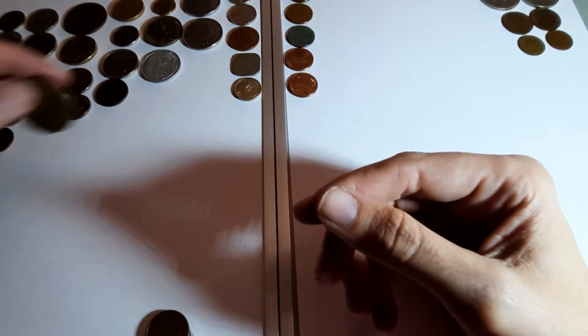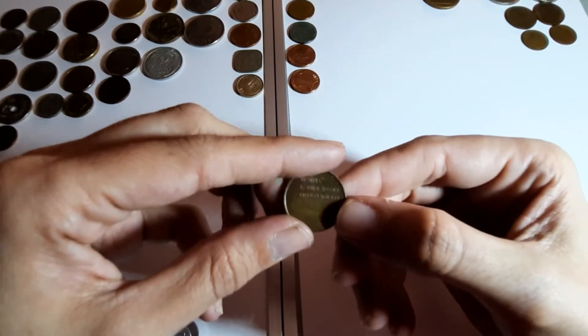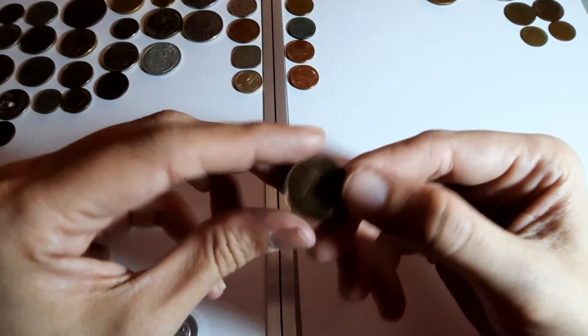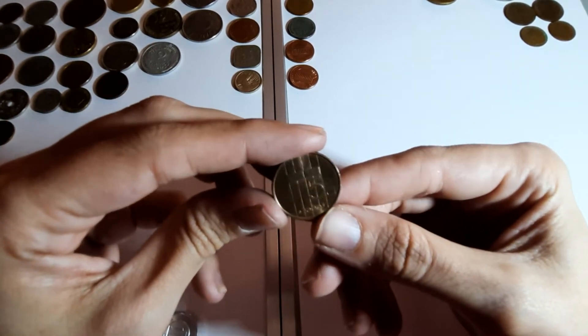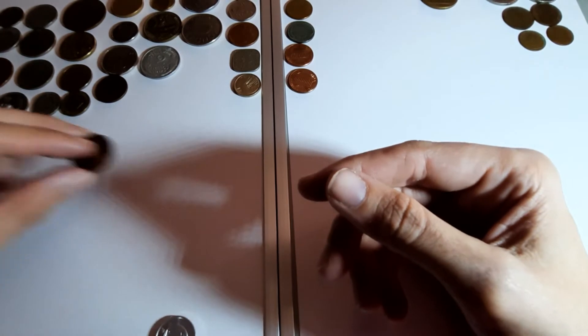If that one isn't worth much I'll definitely give it to my niece - she loves horses. Another Netherlands, 5 cent, year 2000 - a millennium coin.